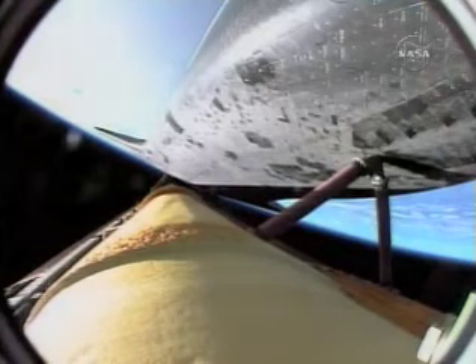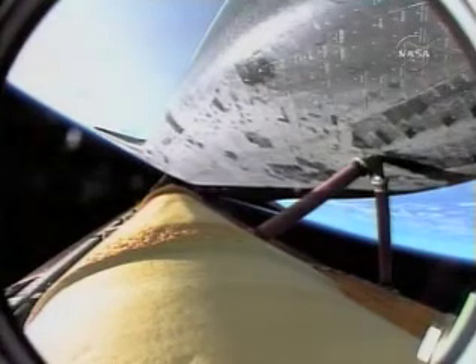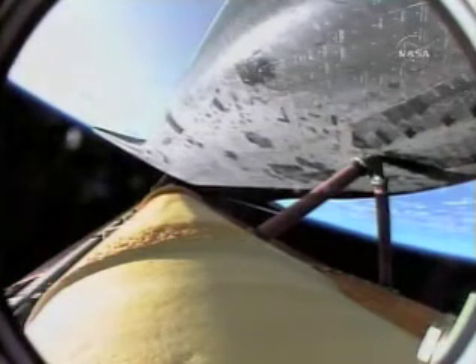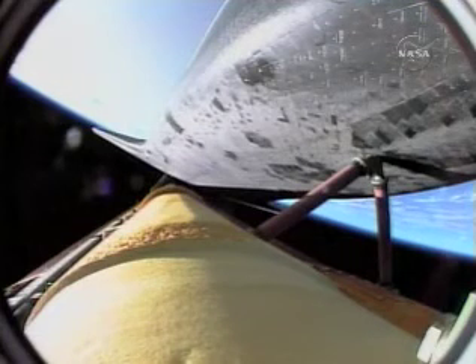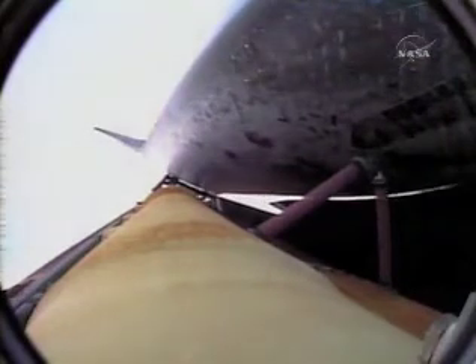That call from Capcom Chris Ferguson indicating that even in the event of an engine failure, we can make our minimal orbital altitude targets; however, all three main engines continue to function normally. Endeavor currently traveling 8,000 miles an hour, 67 miles in altitude, 300 miles downrange from the Kennedy Space Center. The guidance officer confirming that Endeavor's computers are commanding the main engines to swivel, enabling the shuttle to roll to a heads-up position above its fuel tank for better communications through the tracking and data relay satellite system.